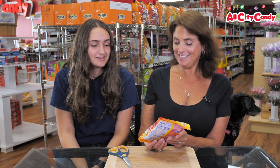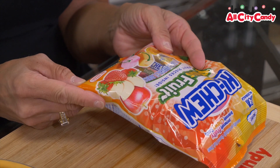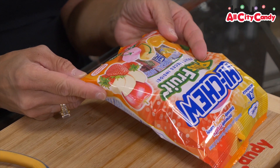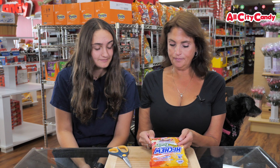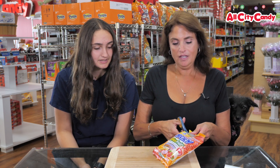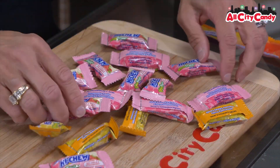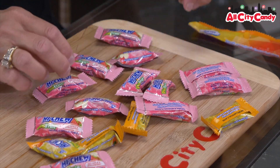Sadie, what have we got going today? We have Hi-Chew Plus Fruit with real fruit pieces inside. So real fruit pieces — red apple and strawberry, and orange and tangerine. Orange and tangerine sound like they kind of would be the same flavor. There are only two kinds, but they have multiple ones in them.